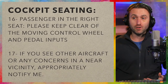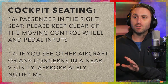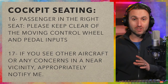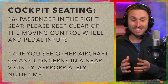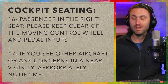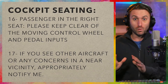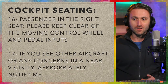Cockpit seating: somebody's likely sitting up front with you. To the passenger in, say, the right seat — please keep clear of the moving control wheel, or side stick if there is one, and the pedal inputs. It's important that these passengers know those are active and could affect the safety of the flight if they were to suddenly alter or control them. You need to let them know, and it's actually good in this case to put a little bit of fear and intimidation into the passenger so they don't accidentally do something — better overcautious than the other way around.